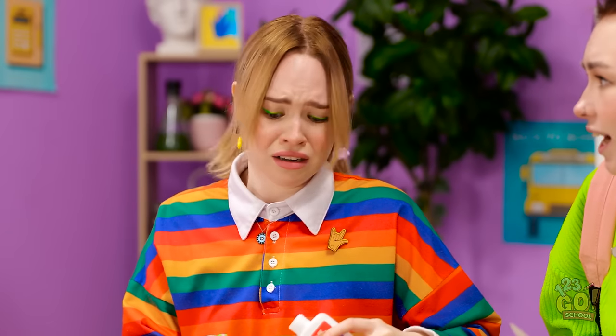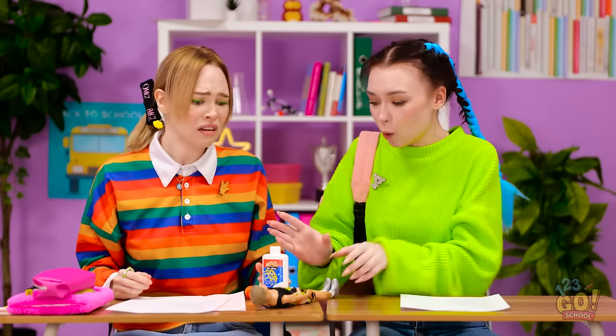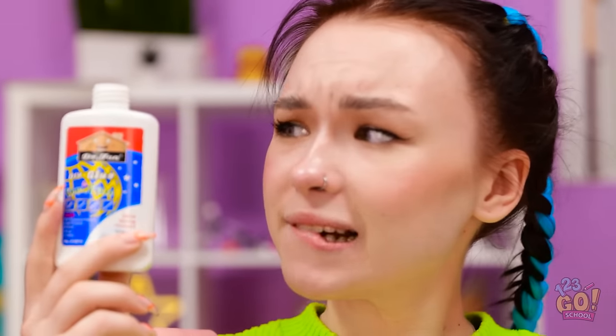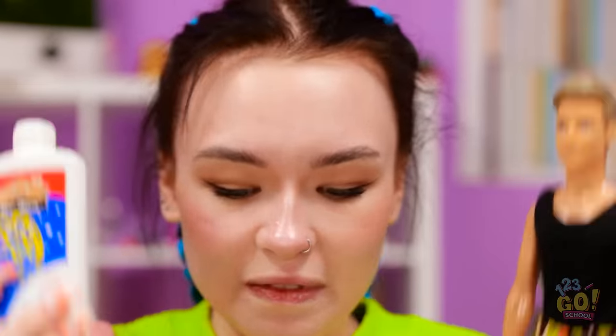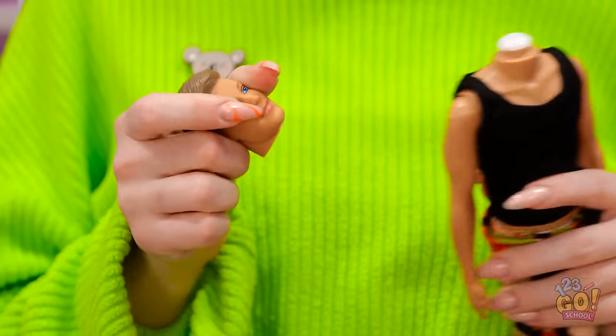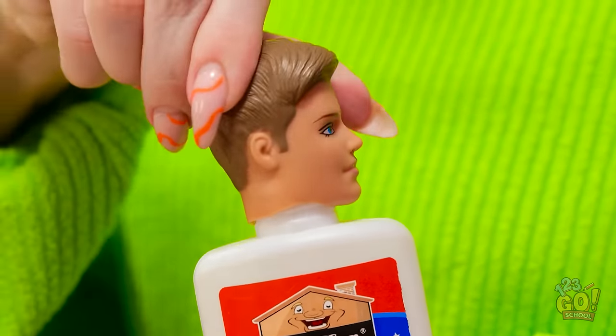What have you done? Why did you do that? I'm sorry, it was an accident. Quick! Let me help! I can't find the cap. I think I know what to do — this might work. We can use the doll's head. I'll remove it from the body, then press it onto the glue bottle and twist it to make sure it's secure.